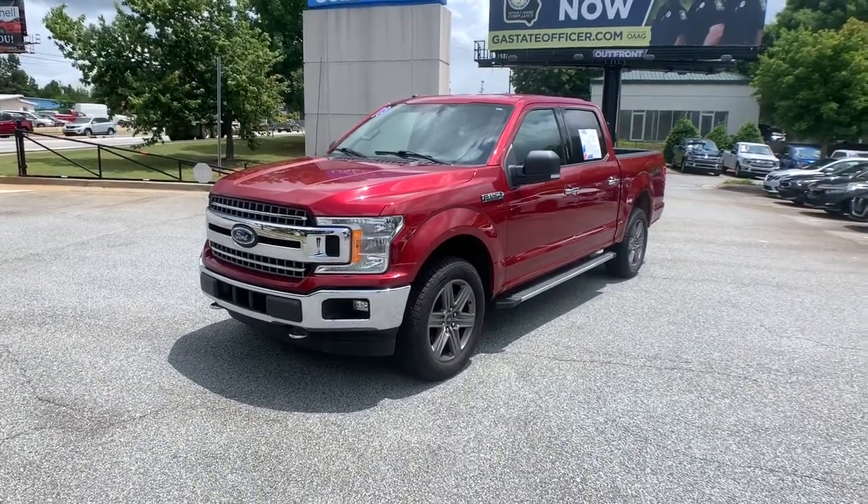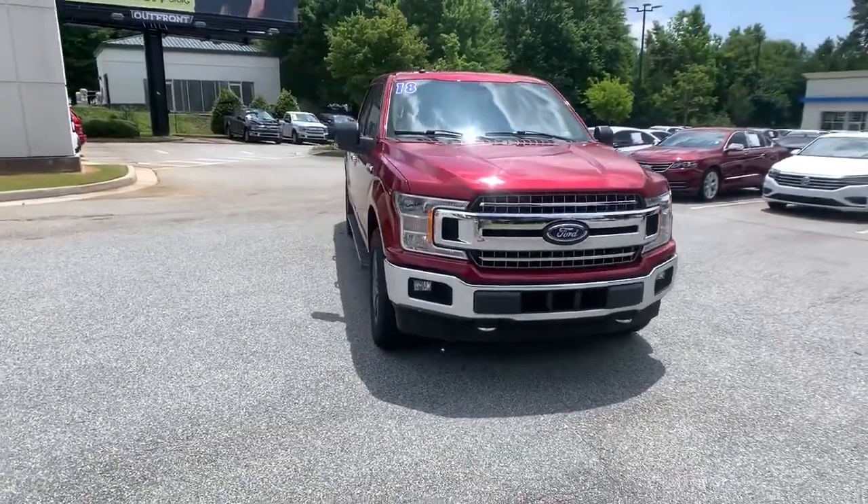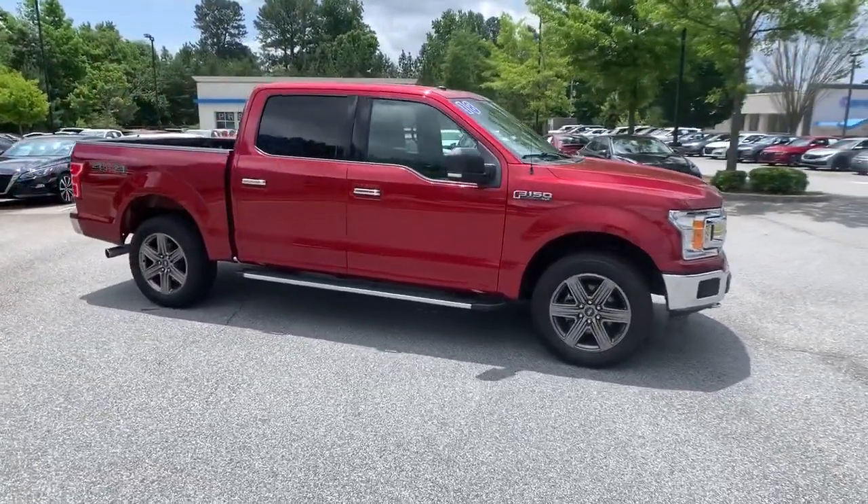You'll have love at first sight with the 2018 Ford F-150. This vehicle is an outstanding buy with fewer than 5,000 miles on the odometer.